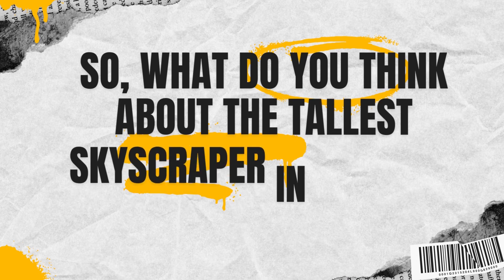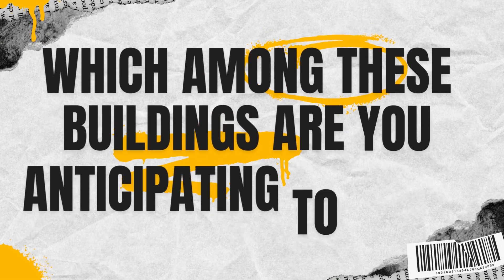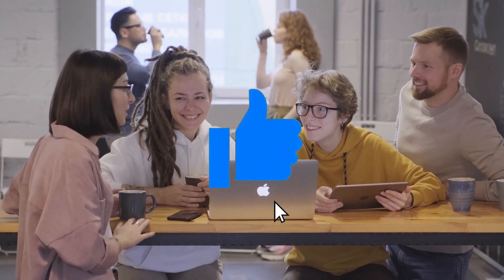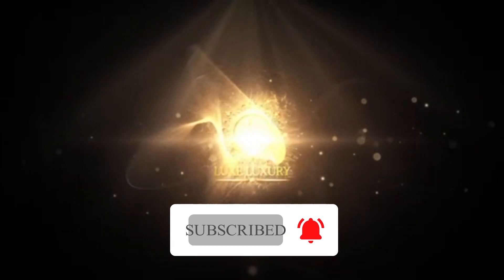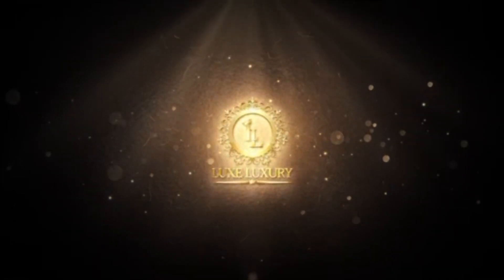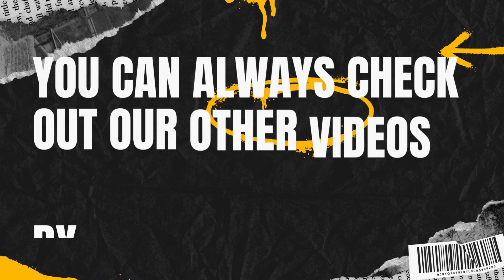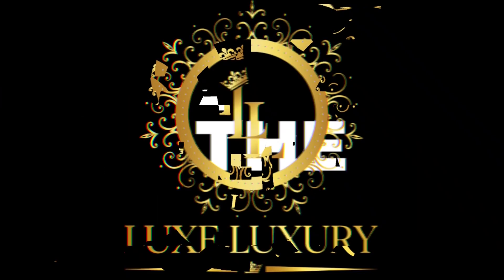So, what do you think about the tallest skyscrapers in London? Which among these buildings are you anticipating to visit? Make sure to like this video if you enjoyed it and share it with your friends. Do not forget to subscribe to this channel and hit the notification bell to be updated whenever we post new videos. If you want more videos like this, you can always check out our other videos by visiting our channel. As always, this is the Lux Luxury channel — thank you for watching and see you next time!